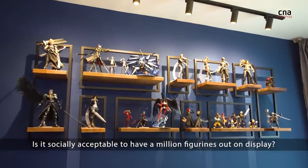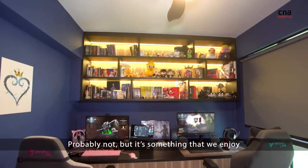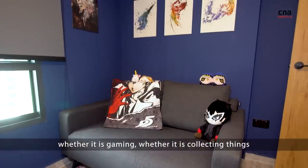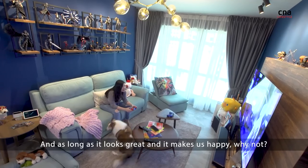Is it socially acceptable to have a million figurines up on display? Probably not, but it's something that we enjoy — whether it's gaming, whether it's collecting things. And as long as it looks great and it makes us happy, why not?